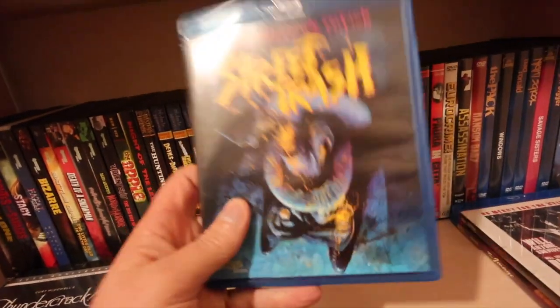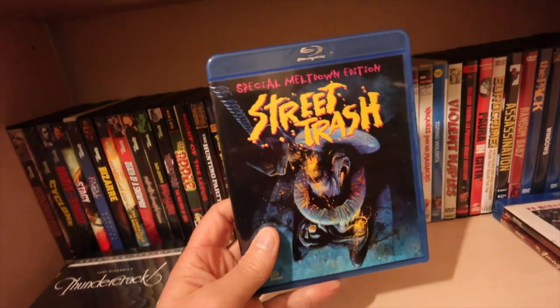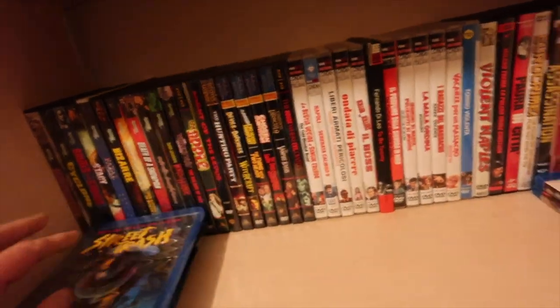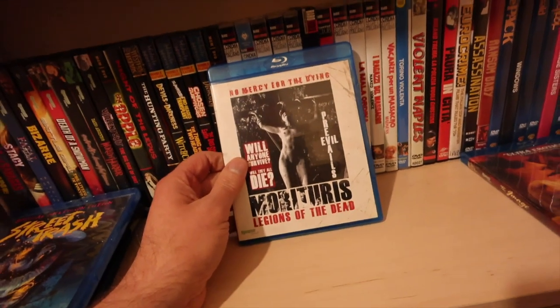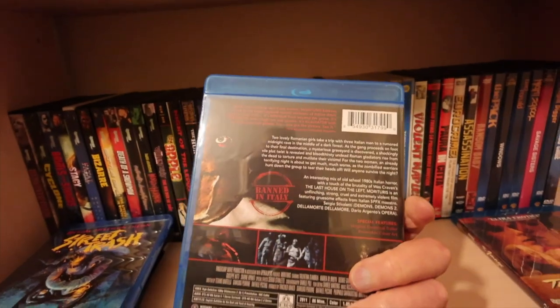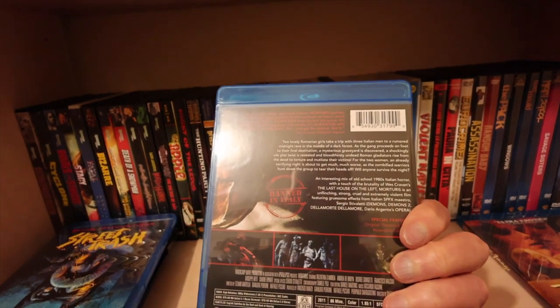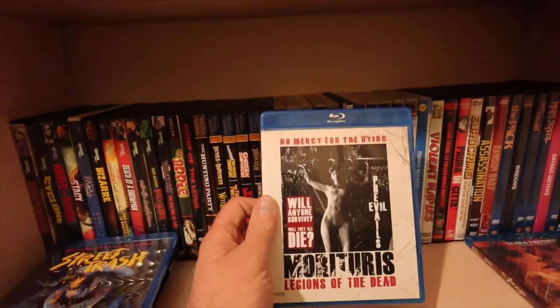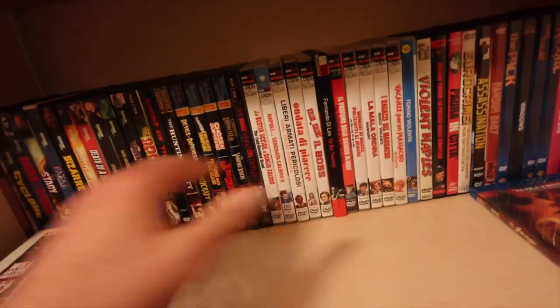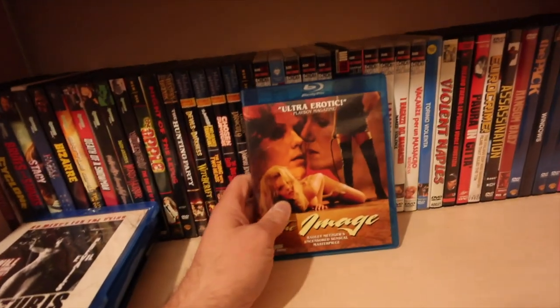I wish there was a 4K of Street Trash because it deserves it - one film that definitely deserves the 4K treatment. Marita's Legions of the Dead - gory little film. I don't know why it says banned in Italy but I'm sure there's worse films out there. I thought it was pretty good.